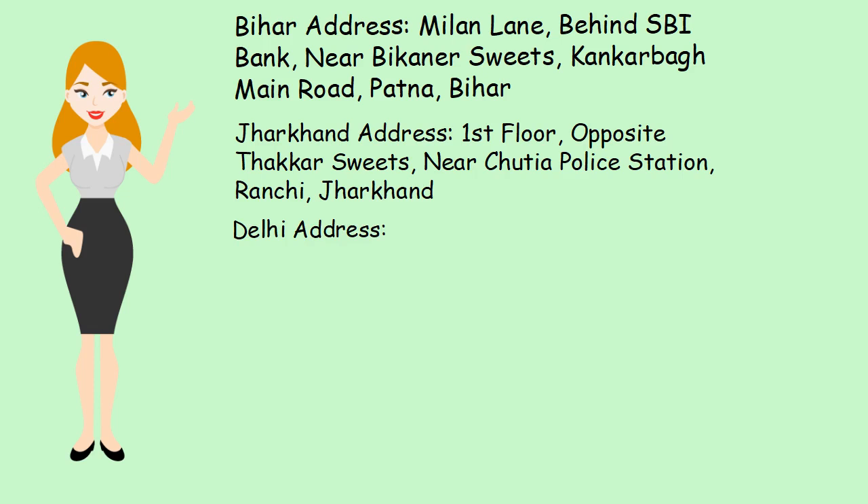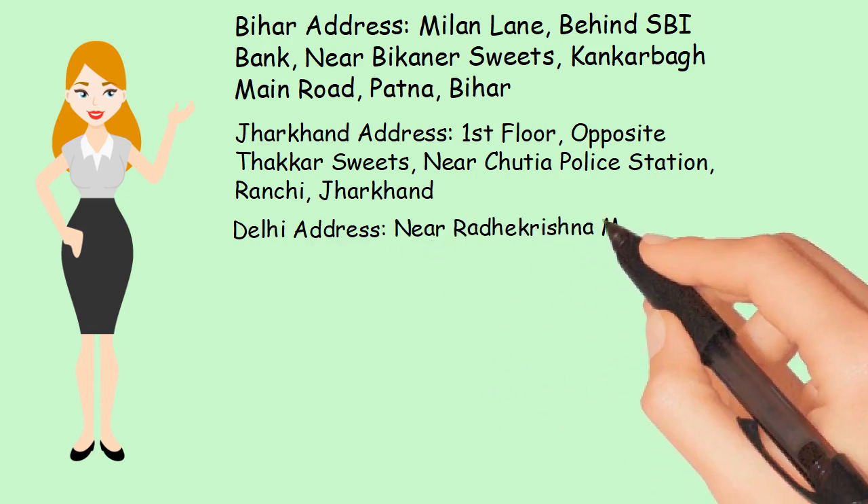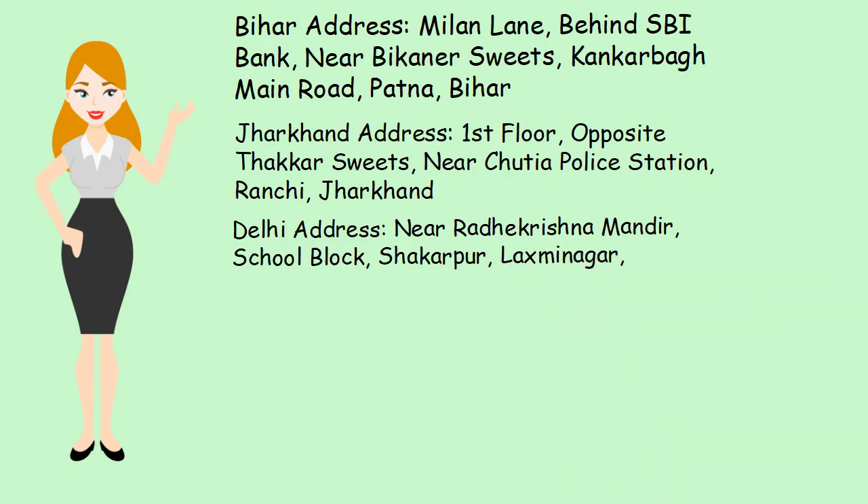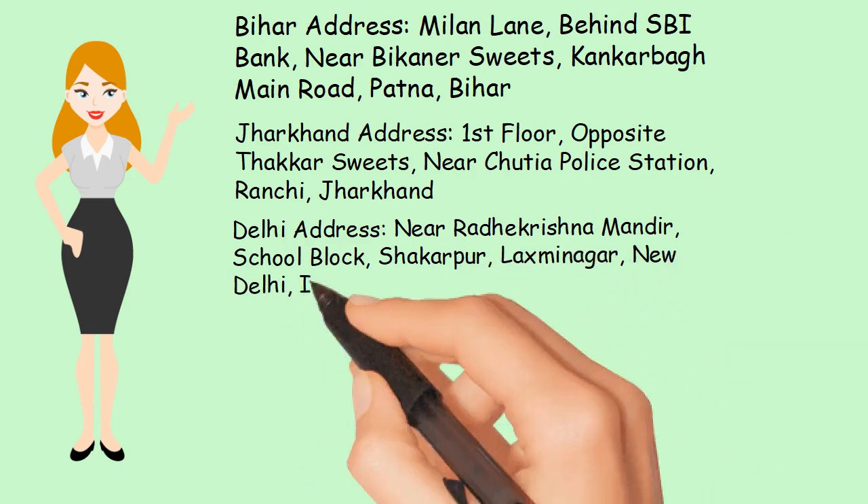Delhi Address: Near Radhakrishna Mandir, School Block, Shikharpur, Laxmi Nagar, New Delhi, India.